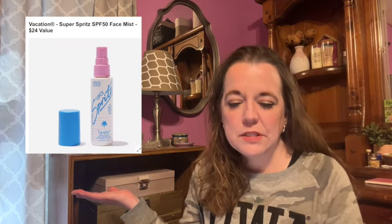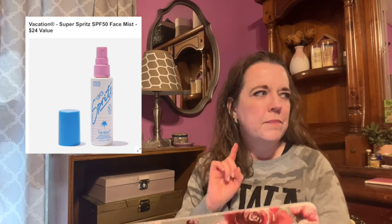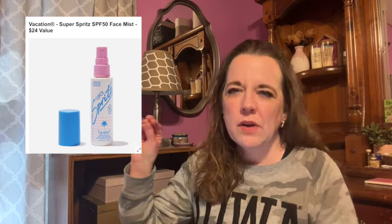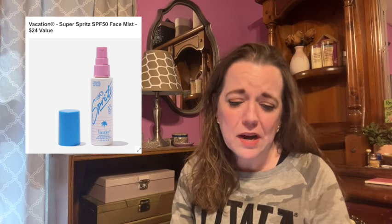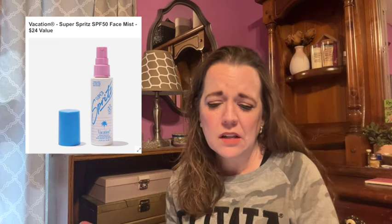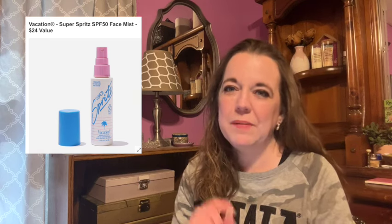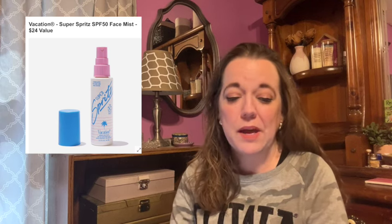Here is the next item in Category 3. This is the Vacation Super Spritz SPF 50 Face Mist — it has a $24 value. I'm not liking the lower values in each category. Category 3 having a $24 value item, especially when prices are $13 to add on — you're not even getting a 50% saving. The next item is also around the same $25 value, and that shouldn't be seen in Category 3. Just my two cents.